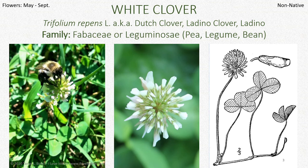This one is commonly called Dutch clover, and in other areas it's called Ladino clover or Ladino. This is in the pea family — legumes, beans — we're familiar with those. You might have eaten some today if you had peas or something. Fabaceae is the technical botanical name for that family.